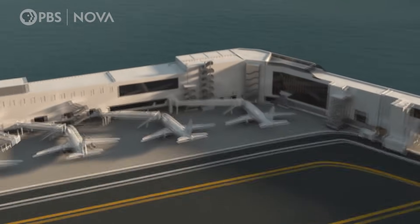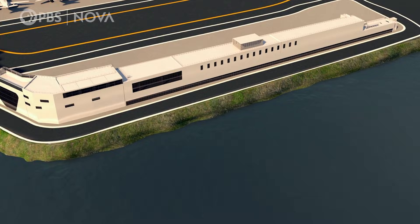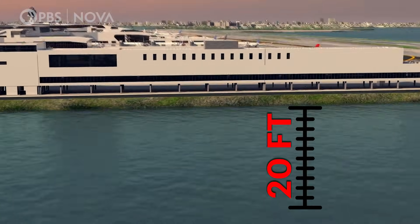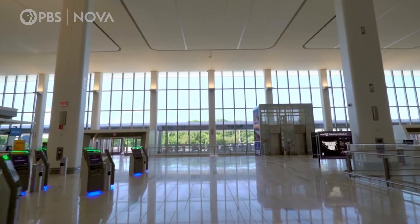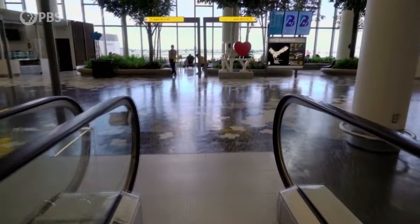Engineers also attempted to future-proof LaGuardia to withstand extreme or changing weather. They built an innovative way to both heat and cool the airport to deal with the changing New York climate. And to protect Terminal C from storm surges and floods, architects designed Concourse G to stand on 20-foot concrete columns, allowing floodwaters to pass underneath without causing damage. The LaGuardia Airport construction blended cutting-edge engineering, modern architecture, and future-focused design to transform it into a one-of-a-kind facility.